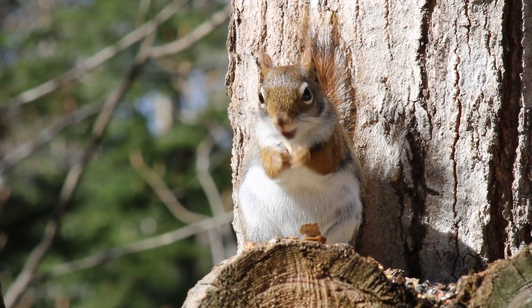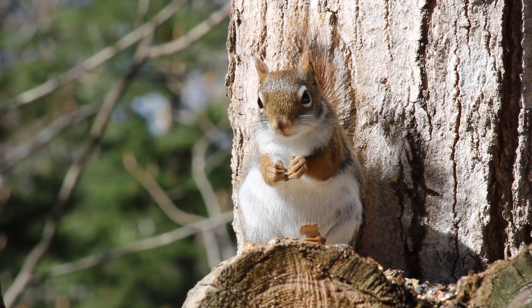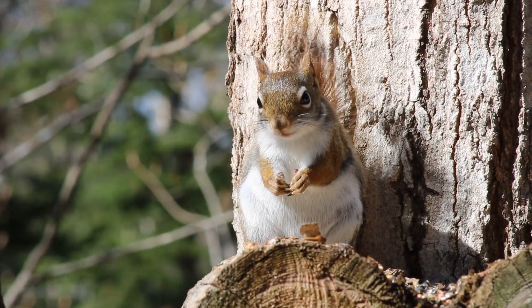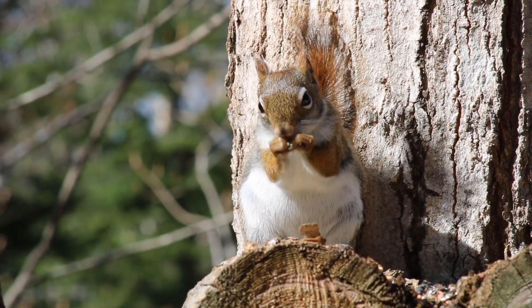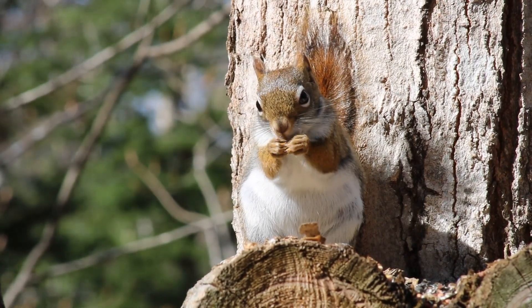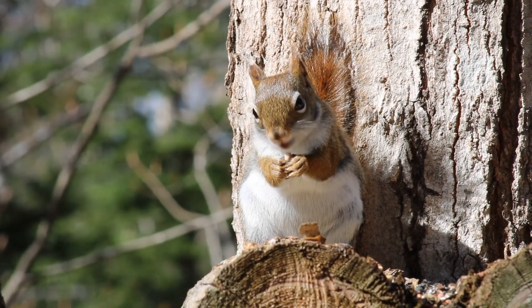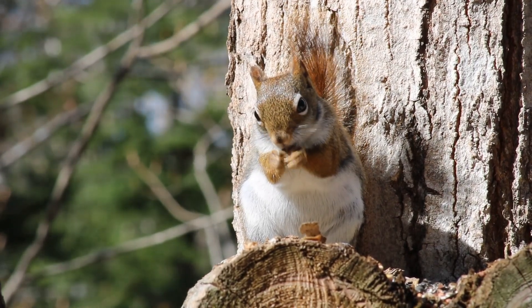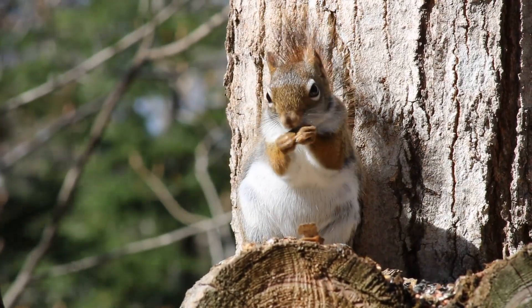Hi, it's me, Squeaky the Squirrel. I'm a red squirrel. I love being a squirrel — it's wicked cool. Today's show is our biggest and most exciting adventure yet. I'm so excited, it's going to be so much fun. It's an expedition out exploring way out in the forest at Camp Uda Uda. Let's get right to it.